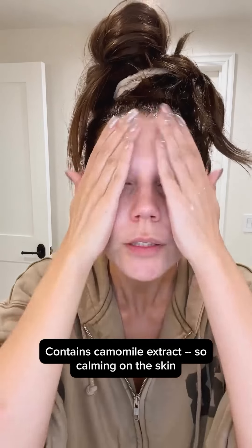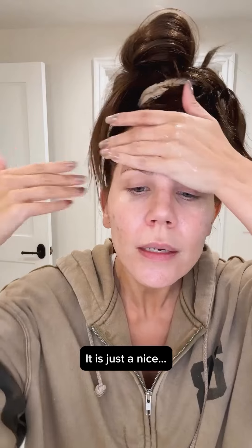Going into the milk skin toner — contains chamomile extract, so calming on the skin, rice bran extract. It says toner, but to me I apply it like an essence, just with my hands.